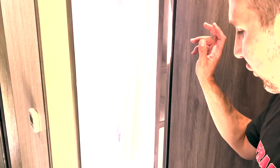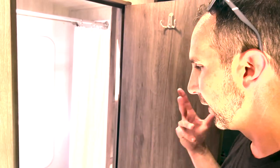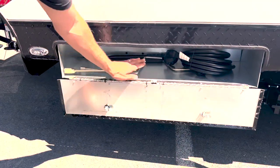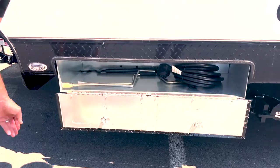The bathroom has a tub-shower combination, toilet, and a little bit of storage for amenities like toothbrushes and hair gel and all that good stuff. Up front there's storage for cords, stabilizer jack tool, and other accessories that you'll need for your trip.